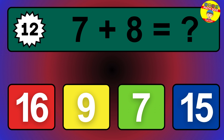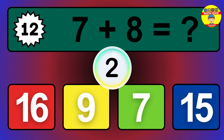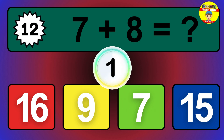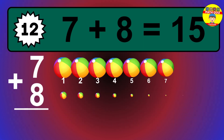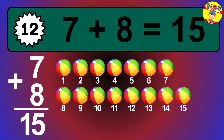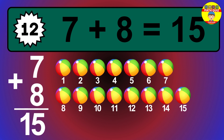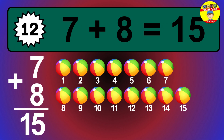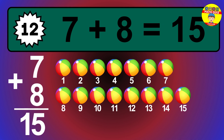Question 12. 7 plus 8 equals what? The answer is 7 plus 8 is 15. Let's count it: 1, 2, 3, 4, 5, 6, 7, 8, 9, 10, 11, 12, 13, 14, 15.